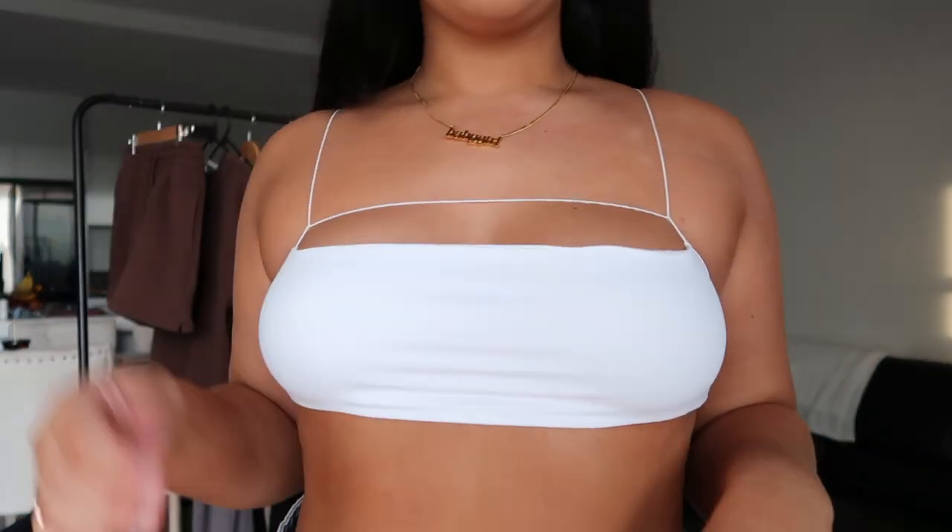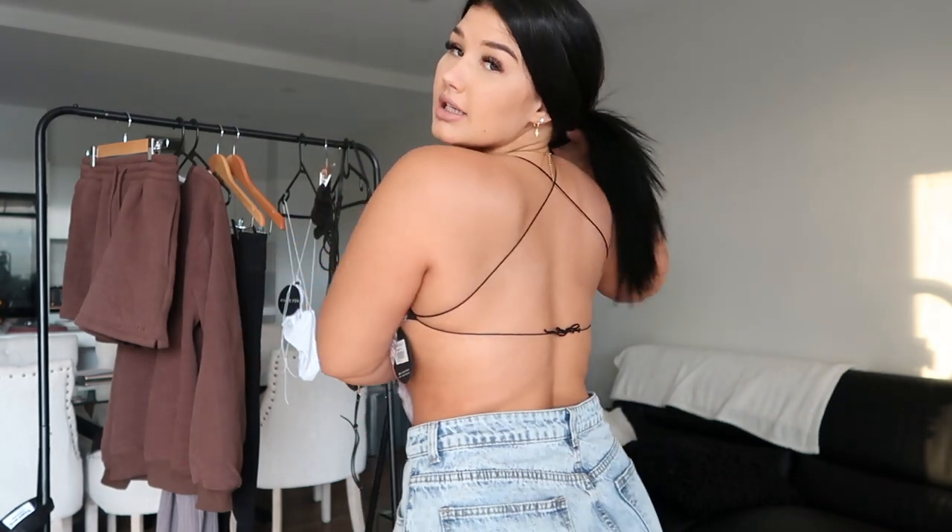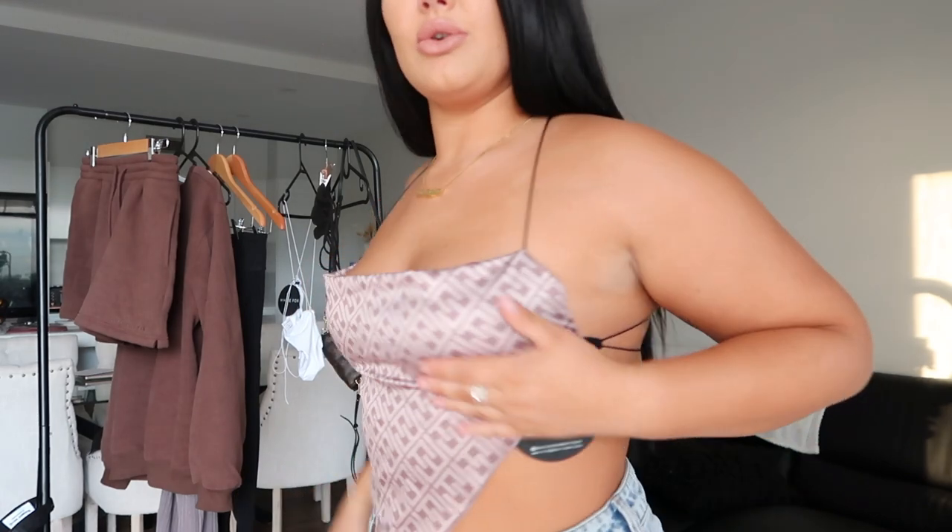It's actually really flattering. It holds them in pretty good which I'm actually surprised by. With some black skinny jeans I'd definitely wear that. This is the back — it's pretty cute and it actually holds it all in. I'm genuinely surprised.